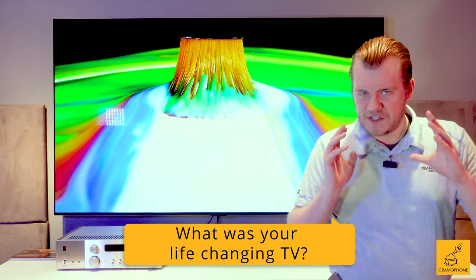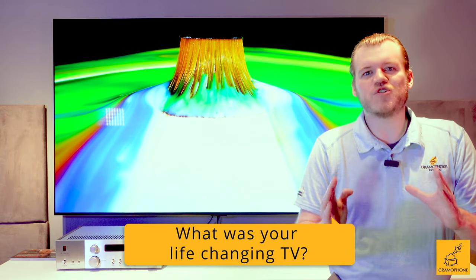And here is your question of the day: what was your life-changing TV? The first one you saw that truly blew you away. For me, it was when OLED first released.